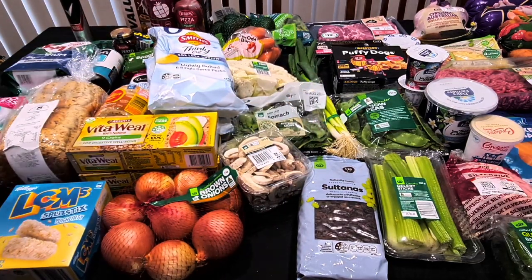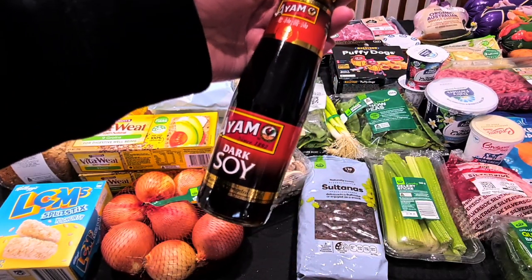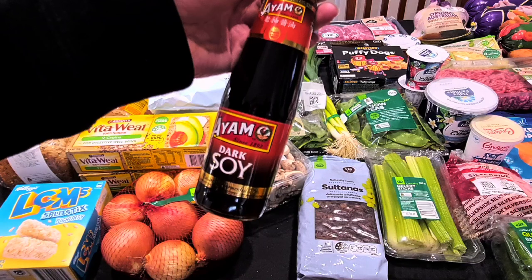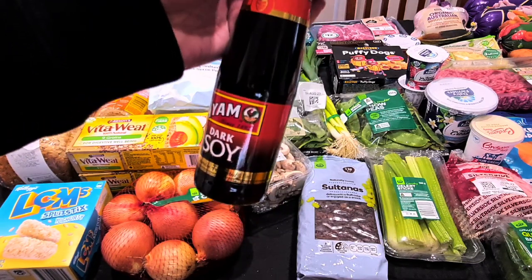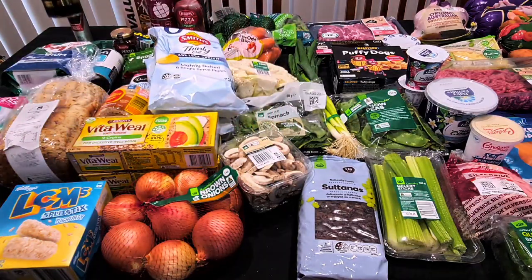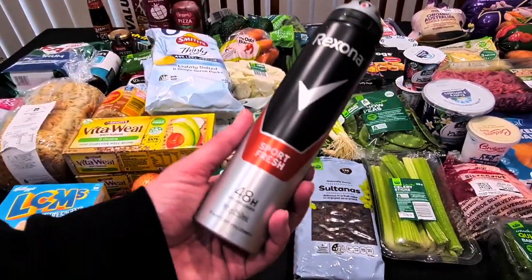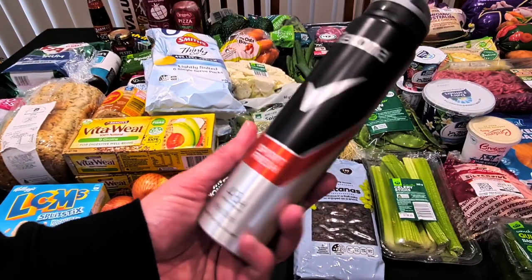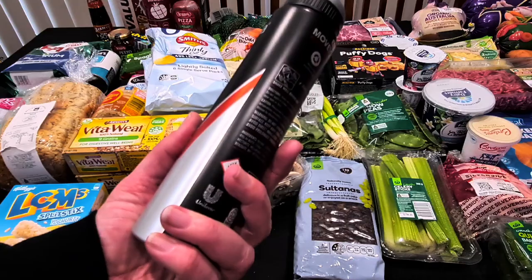The premium dark soy sauce — I just needed some for the cupboard, and the dark soy is the perfect choice since what I have left is a lighter one. $3.50.